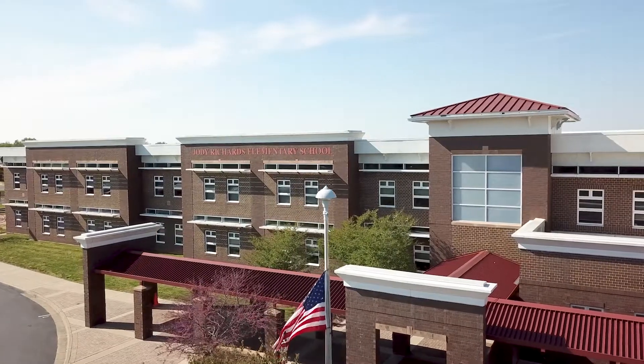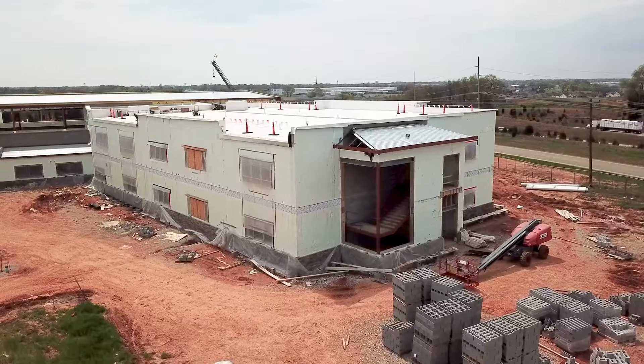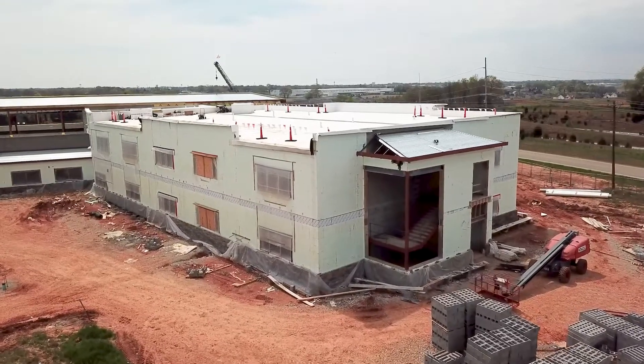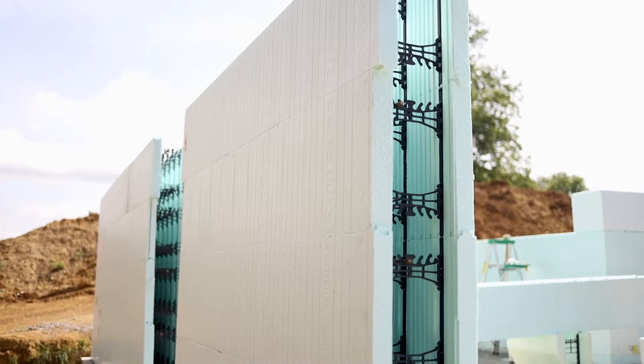Warren County Schools — we've been their architect for almost 30 years, and because they're a growing district, to this day I can't think of a time where we didn't have a project in either design or construction. We were always looking to improve on what we had done previously, and the ICF structural system is structurally stronger than anything in the district — we can actually build it to withstand adverse weather conditions and storms.